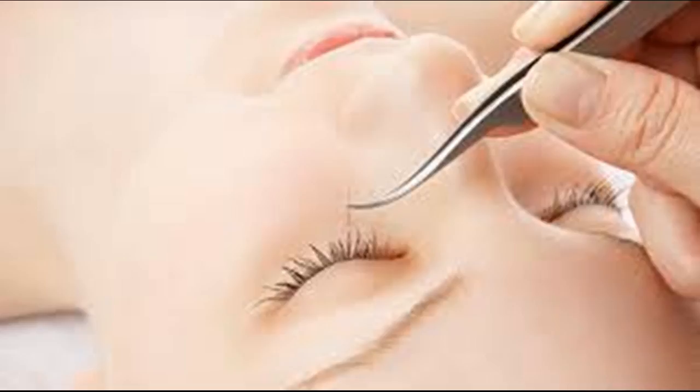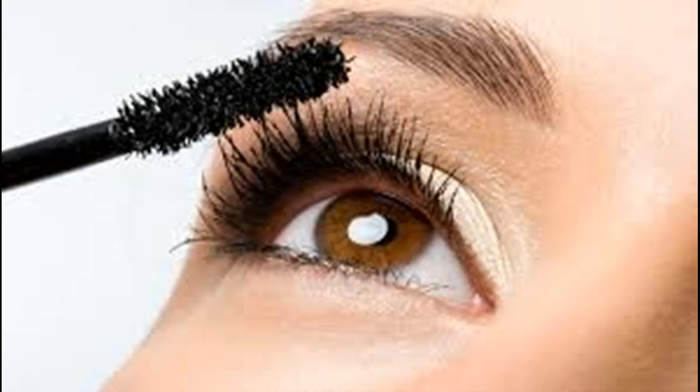A lash primer may be necessary. Many standard mascaras can make your eyelashes look great, but can ultimately damage them. A primer should be used to protect them from the ingredients in your mascara and eyeliner. Look for a primer that contains pro-keratin, as these nutrients can protect and strengthen your eyelashes.